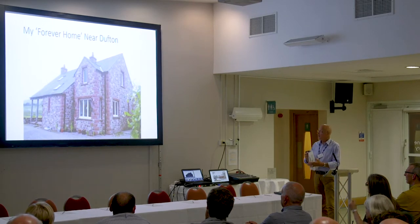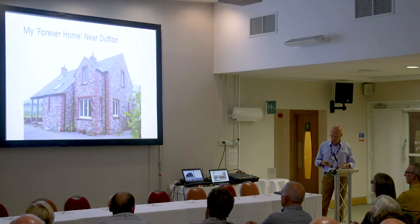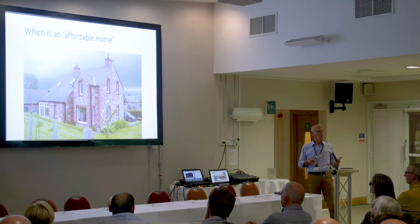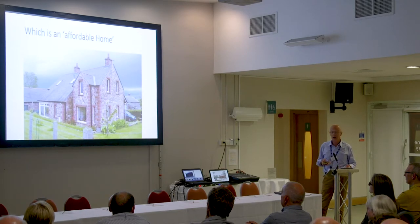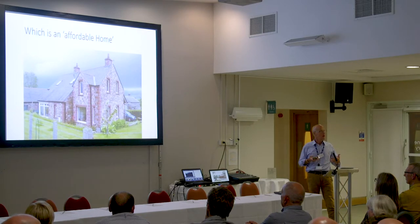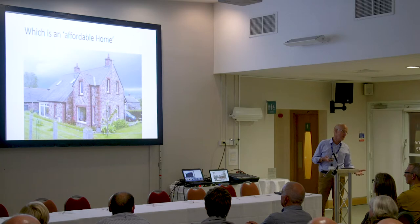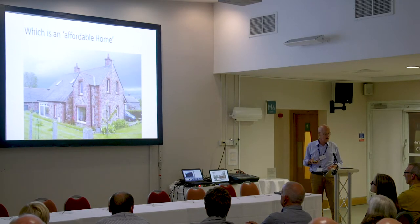This is a forever home near Dufton — a lovely family that's done this, a delightful little scheme. It's in the rural area with only three other properties nearby, and it's an affordable home. People who find they can't afford a house in their local area may find there is an option through the affordable housing route. Affordable housing covers a wide range of properties, from social housing right the way through to people who simply can't afford to build or buy in their locality but still meet the criteria of affordable need.